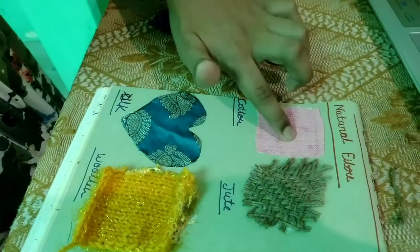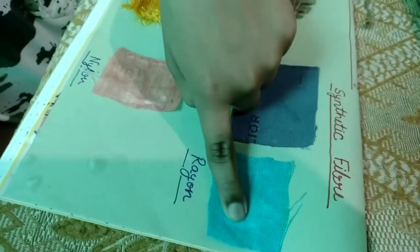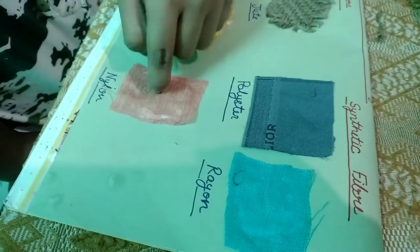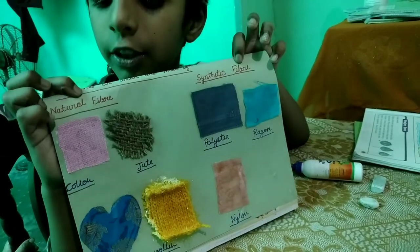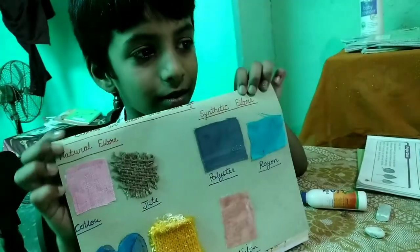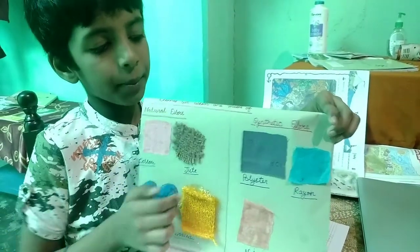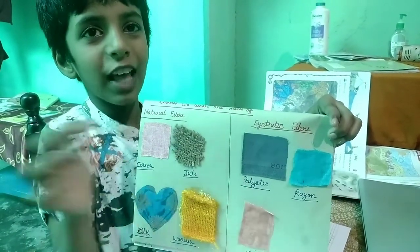This is cotton. This is jute. This is silk. This is woolen. This is polyester. This is rayon. This is nylon. This is natural fiber. This is synthetic fiber. Clothes here are made of natural fiber and synthetic fiber. Thank you.